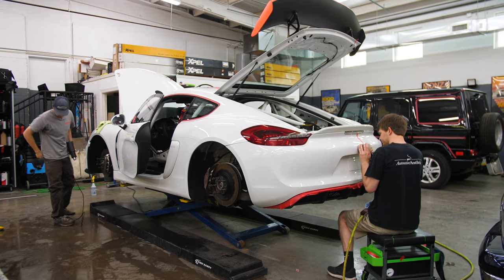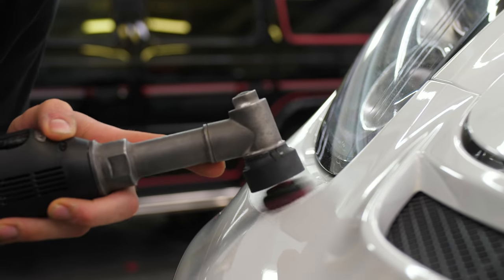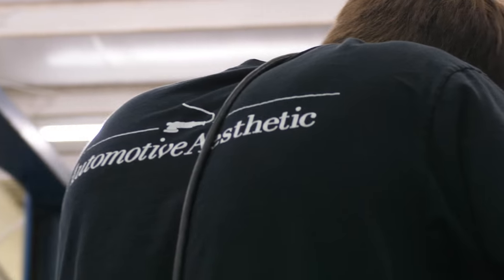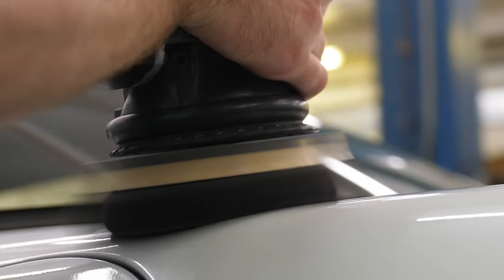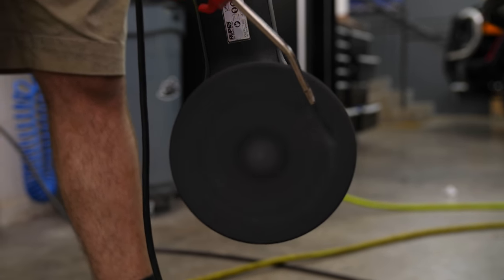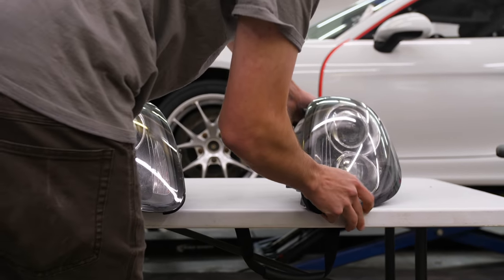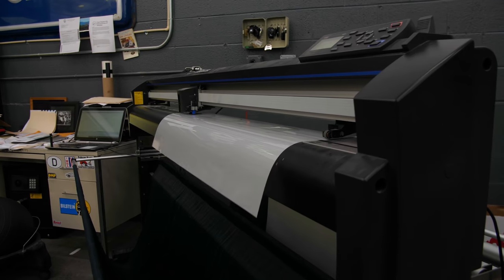My background is detailing, and specifically paintwork correction. Back when I was 12, 13 years old, that's what got me infatuated with this industry — being able to rewind the years on a car and literally see the years of neglect and age fall off. At a certain point, I realized there's only so many times I can polish a car, only so much paint to remove the top layer of. That's when I realized I needed the best protection possible, and in my searches I found paint protection film.